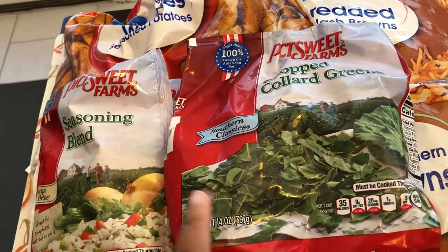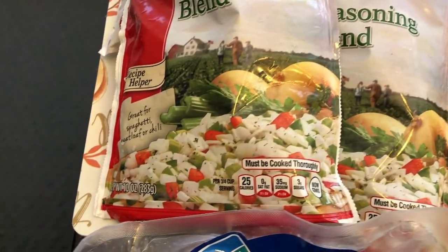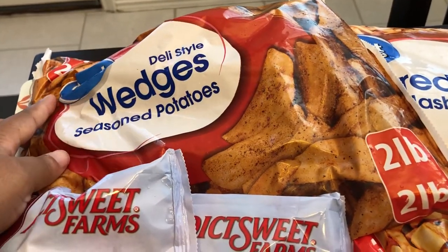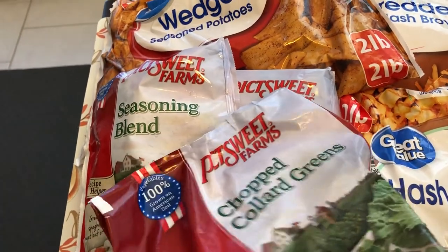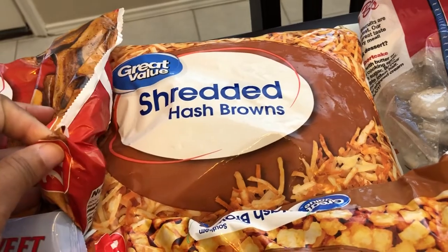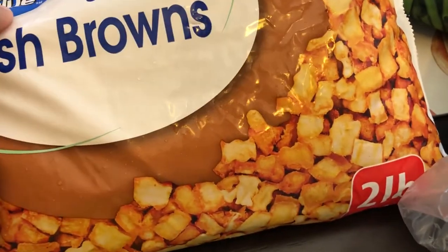I grabbed some frozen chopped collard greens and two bags of seasoning blend, which are for a recipe I have coming up. I also grabbed a bag of seasoned potato wedges for Howard. And I got shredded hash browns and southern hash browns — also for an upcoming recipe. The difference between the two is that the southern hash browns are cubed.